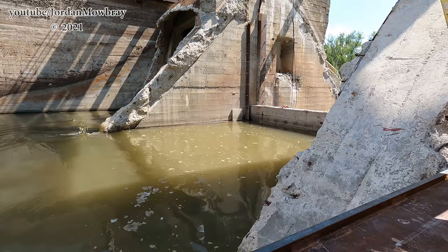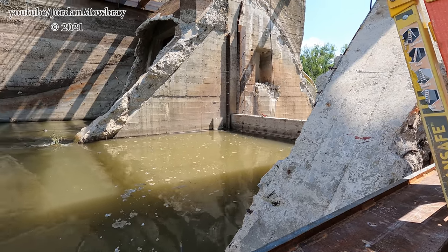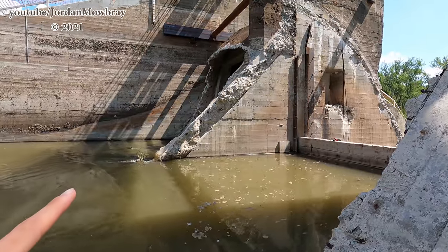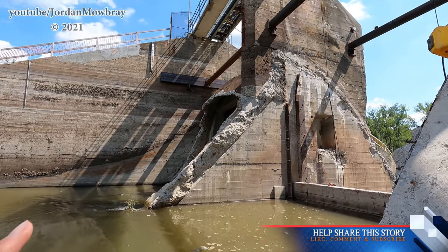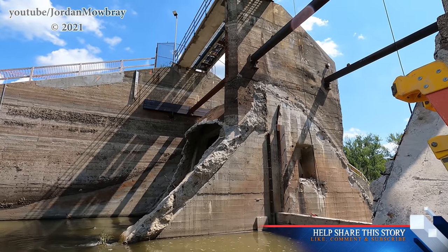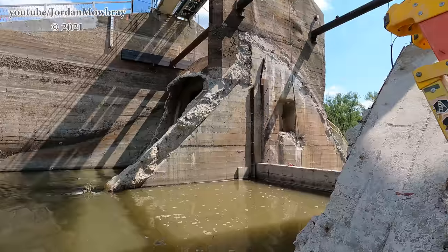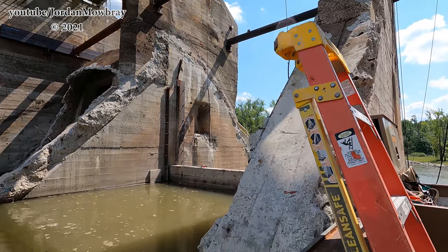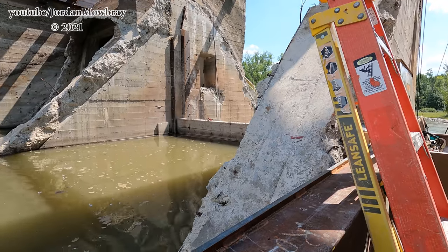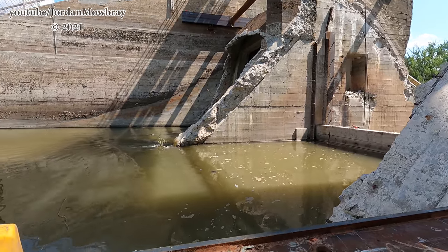Right over here on this side, we have Bay 2. Right now you can see the stop logs are actually stopping the water from going over Bay 2. And then Bay 3 over here on the far side still has the spillway intact. Cables are hanging down from up there at the top holding the stop logs up in the air for right now. These cables right here are keeping the stop logs lowered on top of Bay 2. So all the water right now is flowing through that Bay 3 over there on that side.